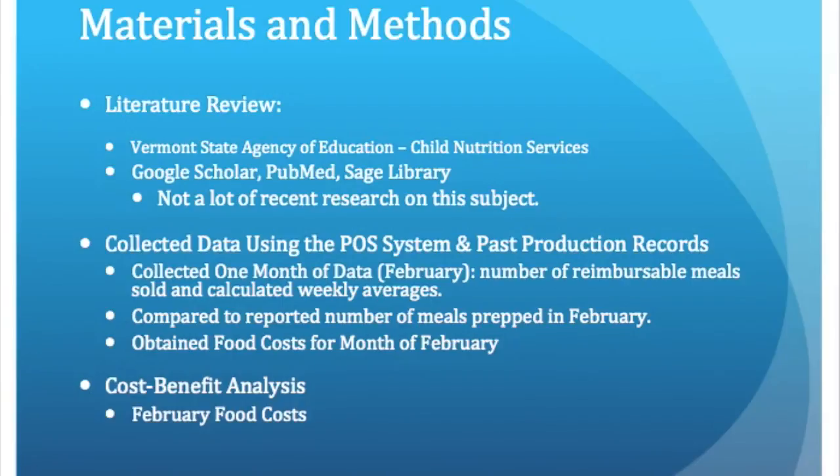After that, I collected data from the production records for the same days on how many meals were reportedly prepped each day, and again calculated the weekly averages. I used Excel to compare the total number of meals prepped to the number of meals sold.